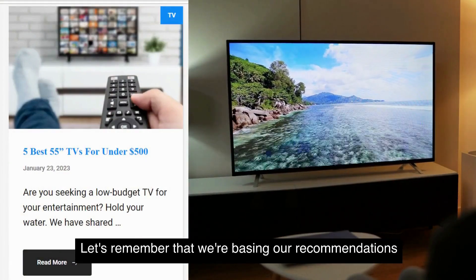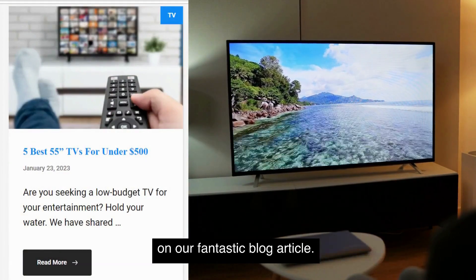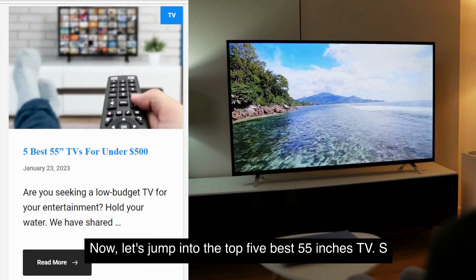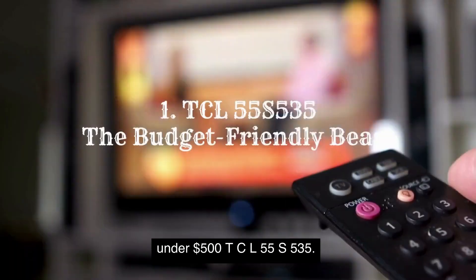First up, let's remember that we're basing our recommendations on our fantastic blog article. Now, let's jump into the top five best 55-inch TVs under $500.